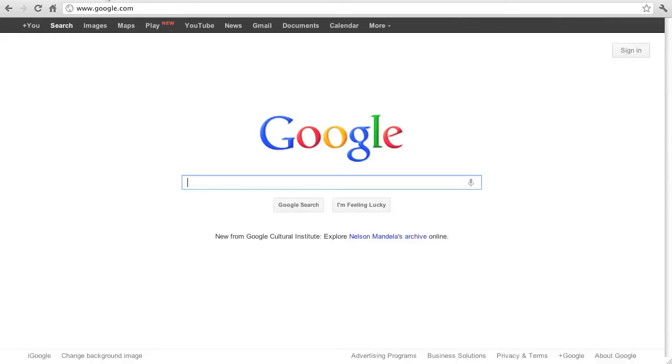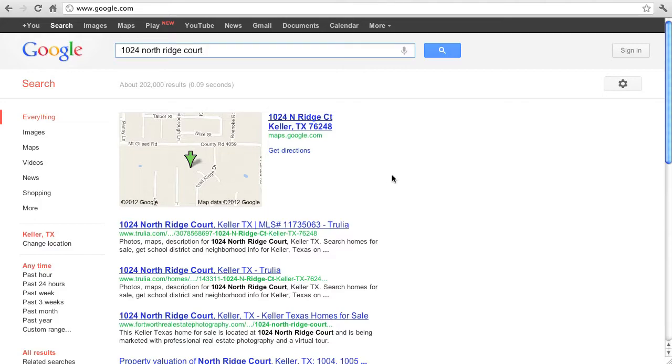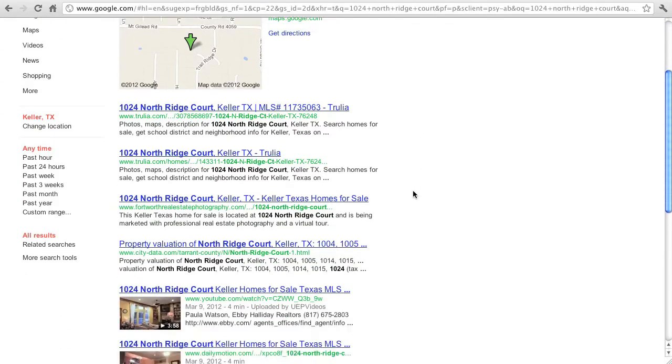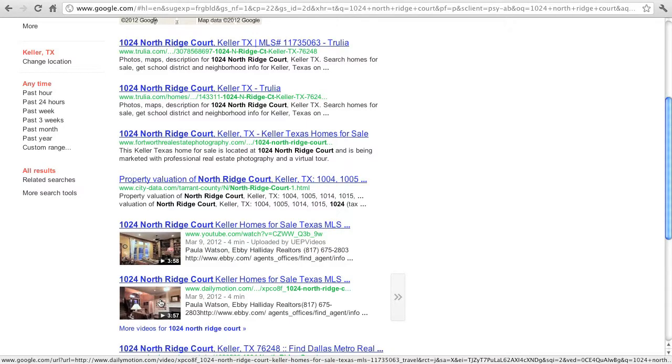Let's take a look at an example. One of the videos that we shot is 1024 Northridge Court. As we're looking at the results in Google, we scroll down and we see our video results. As expected, our first result is from YouTube. But take a look at our second result — it's the same video, it's my video, but it's posted at dailymotion.com.